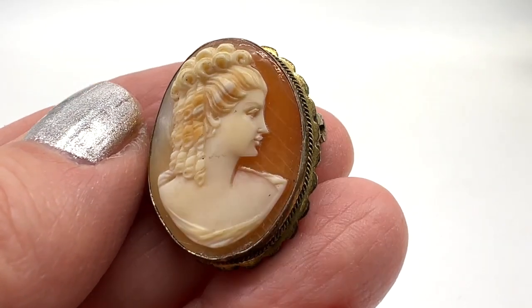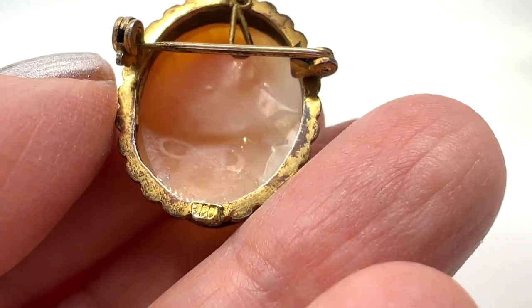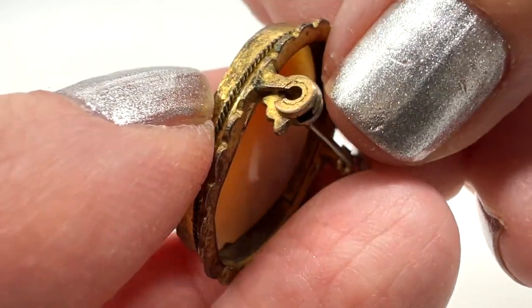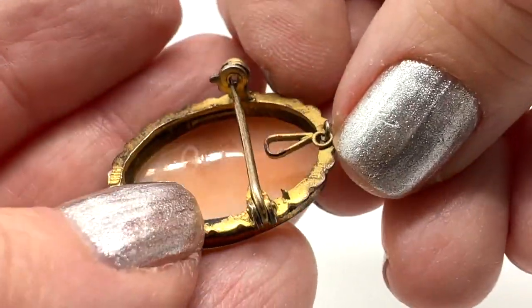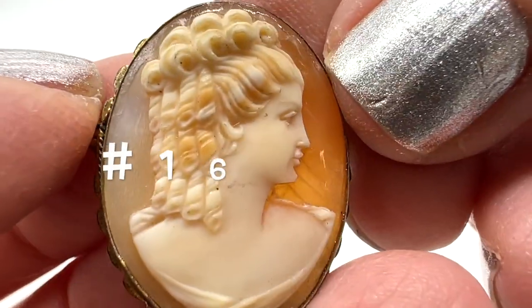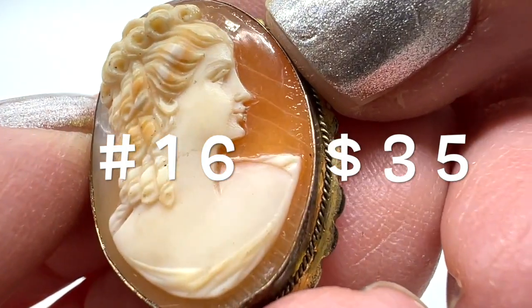I would do $35 on this one. This is actually 800 silver — it's marked right there — but there's a gold wash on it that's coming off just a bit, not too bad. This can be worn as a pendant or a pin. Oh, look at the hair and the detailing — she's beautiful.